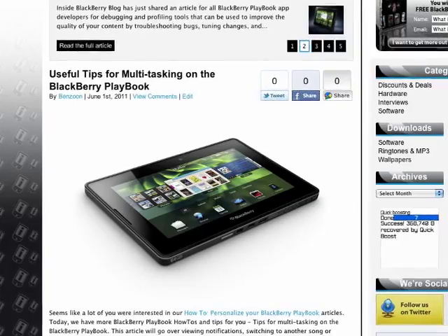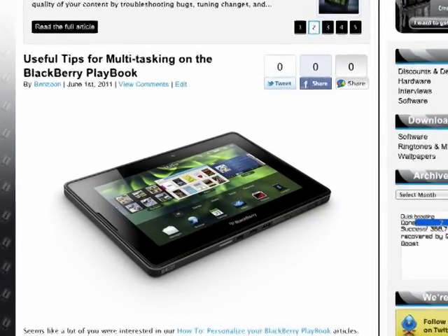Next on the list: useful tips on how to multitask on the BlackBerry Playbook. Learn how to improve your efficiency on your Playbook and be able to multitask on it. It's not rocket science, but you just got to read the article.